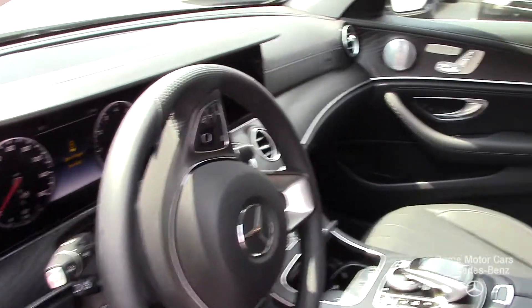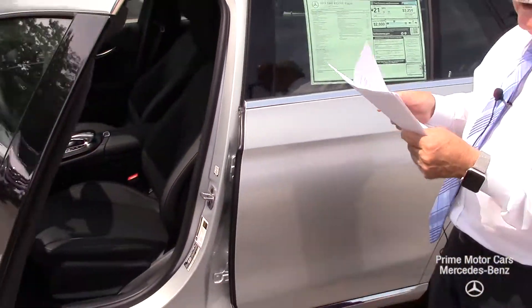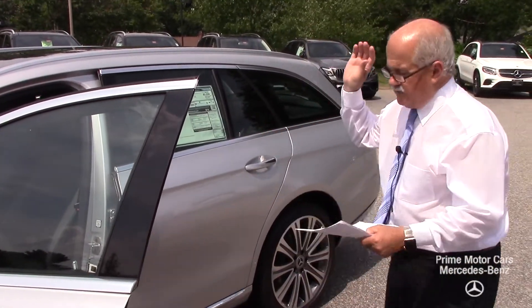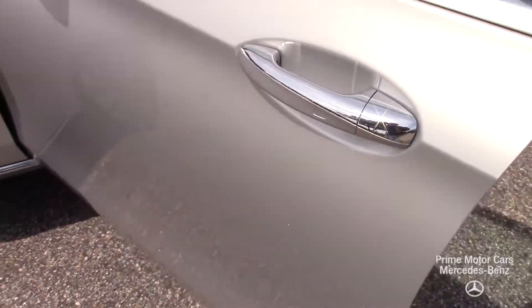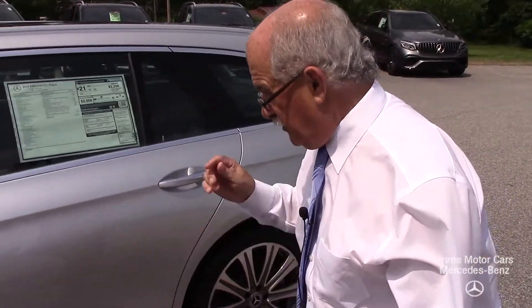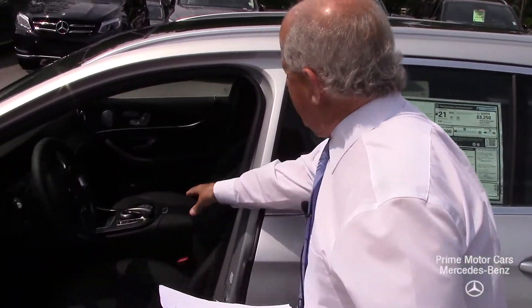It'll not only parallel park but look for parking spaces. You have the Burmester sound system, which I'm sure you've heard — really nice sound system. Keyless entry has the hands-free package, so basically if your hands are full, slide your foot under the back of the car and the hatch will open.